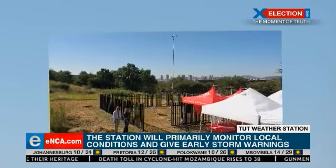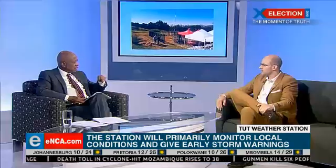Now, this is going to be based at TUT — which campus particularly? I'm asking because if it's monitoring local conditions, I want to understand how wide the area is that it's going to be covering. It's basically going to cover the entire Pretoria West area, all the way up to the Shushenguvi campus. So the radius is quite big.